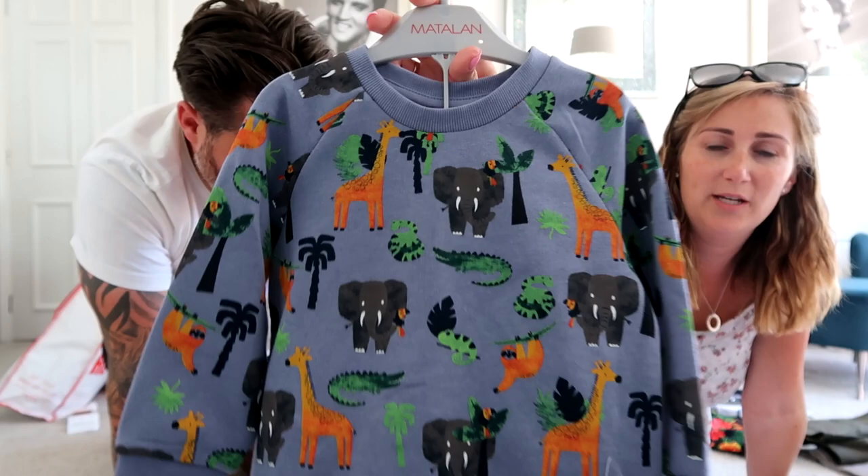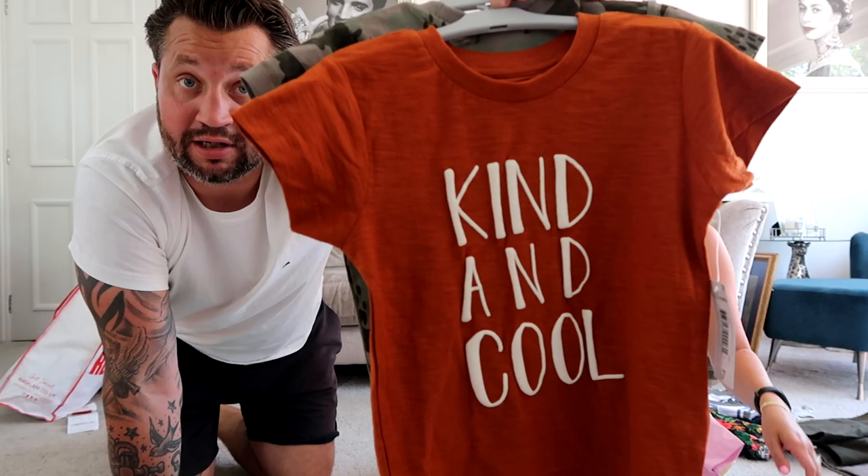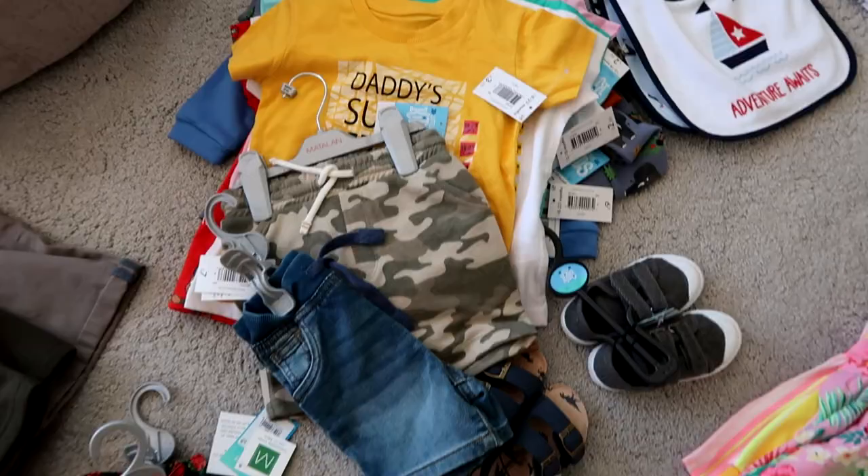A little Paw Patrol t-shirt because he's just started getting into Paw Patrol — £6.00. Then a camo t-shirt and a sort of burnt orange colour — kind of cool. And a three-pack of t-shirts: yellow and others.